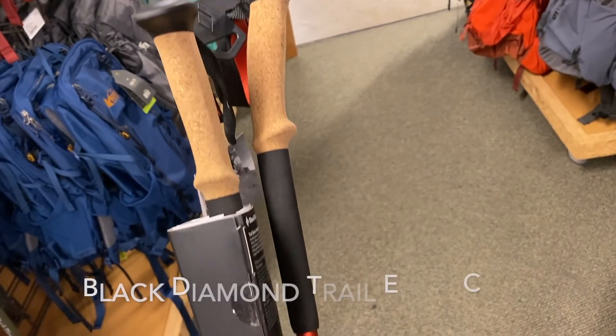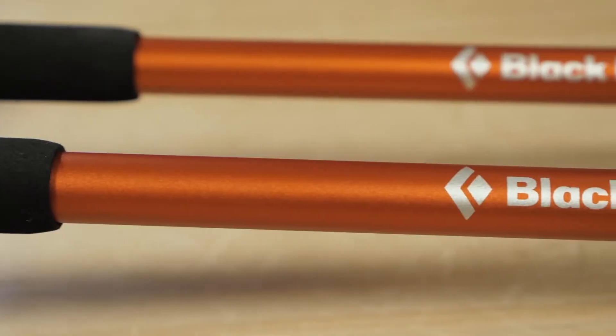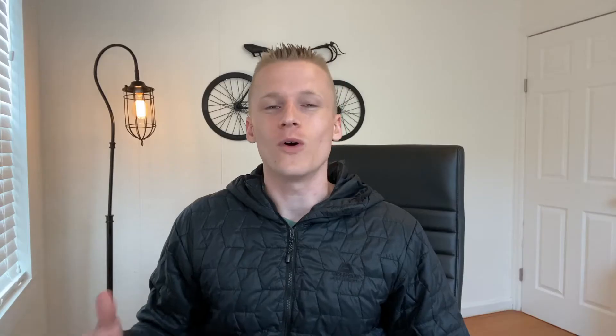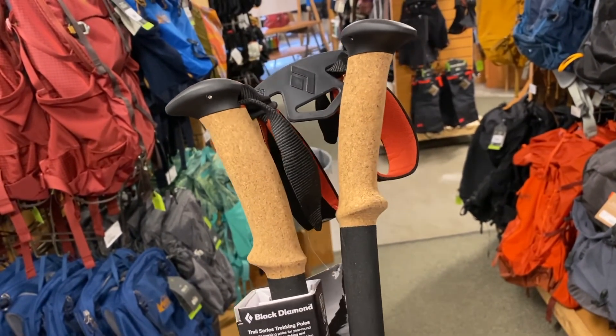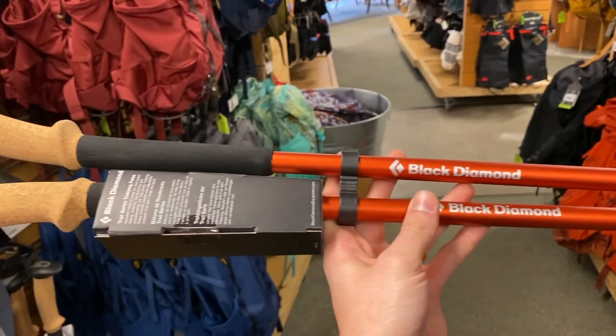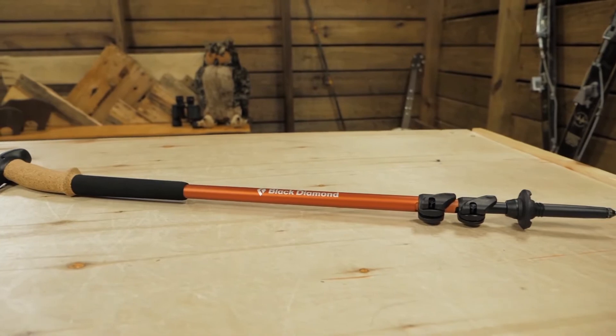Number three on the list is the Black Diamond Trail Ergo Cork Pole. The Trail Ergo Cork Poles from Black Diamond might not be the lightest poles on our list, but they are durable, easily adjustable, and relatively affordable. One standout feature is the ergonomic cork handles that are very comfortable on your hands, and they also have a dual flick-lock system that makes adjusting to different lengths a piece of cake. They collapse to a minimum length that's a bit longer than the others, but it's not much of a problem. You're getting a solid aluminum pole ranging from 16 to 22 ounces with high-quality cork grips that keep your hands from getting sweaty and prevent slipping.